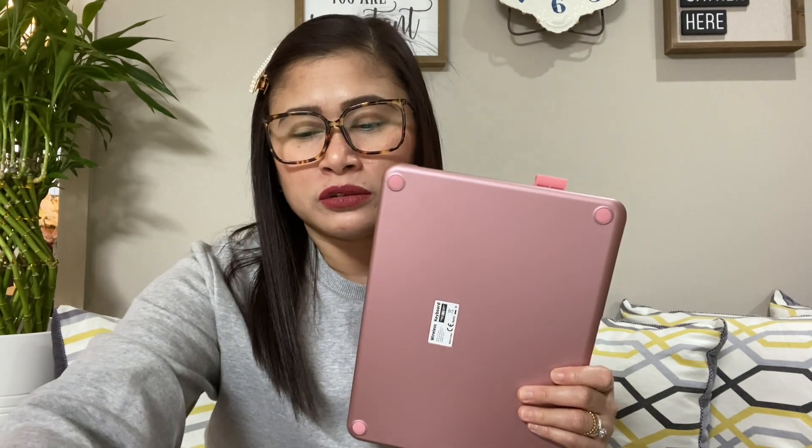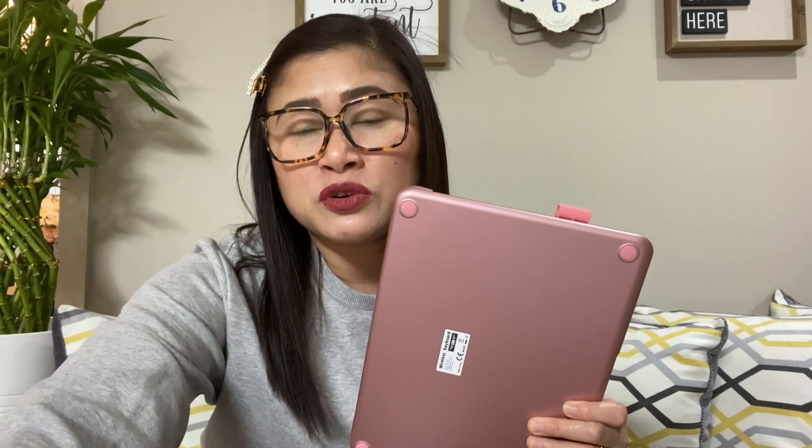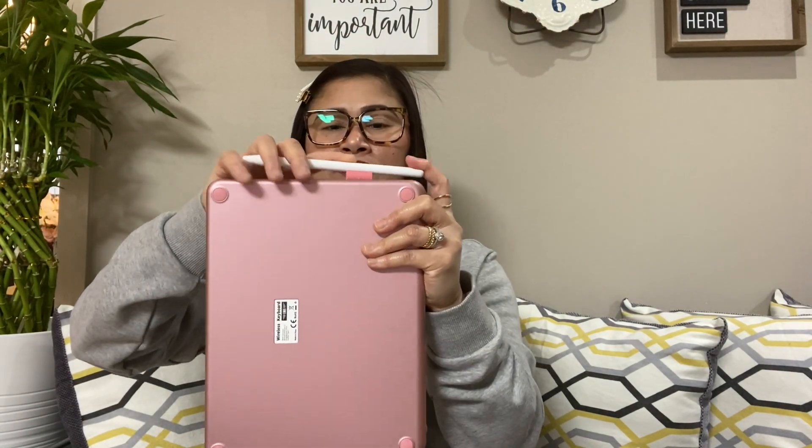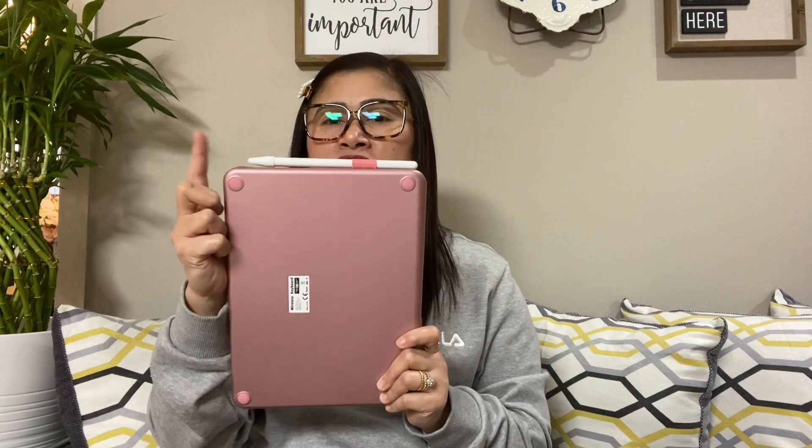Next, let's move on to the iPad case. I'm very interested in this one. This wasn't my first choice — the one I really wanted on Amazon didn't have a rose gold color or the right size. I chose this one because it has a pen holder. After you're done using your pen, you can put it right here so it won't get misplaced — it stays attached.